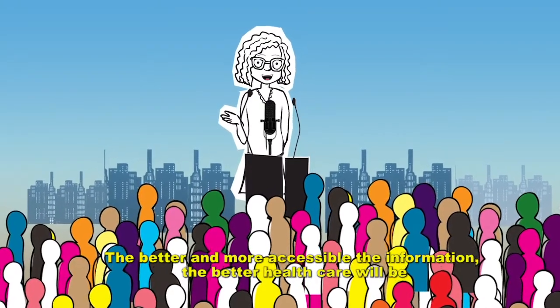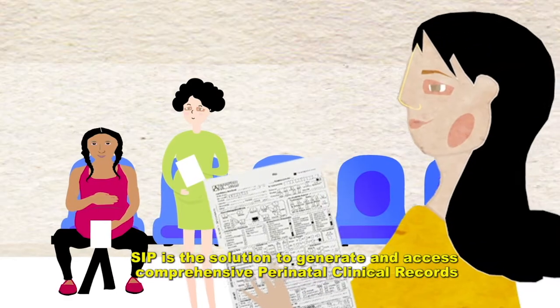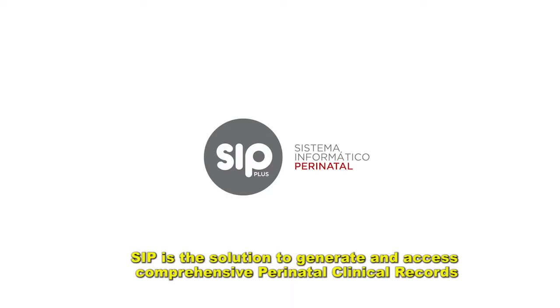The better and more accessible the information, the better health care will be. SIP is a solution to generate and access comprehensive perinatal clinical records.